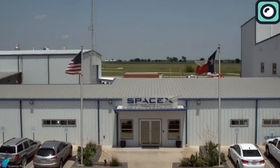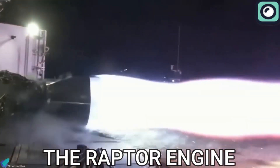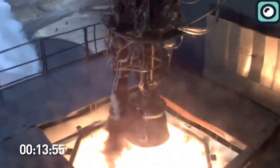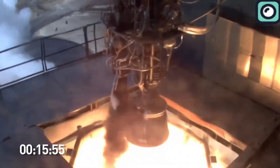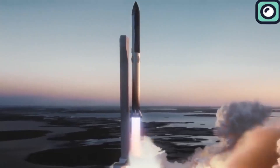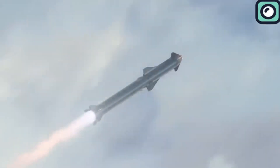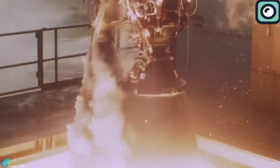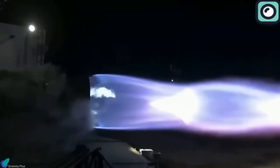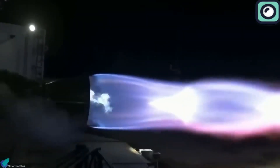SpaceX started the development of the Raptor engine in the early 2010s, with the intent to replace the Merlin engines used in their Falcon rockets. The Merlin engines, although highly successful, were limited in their capacity to support Musk's vision of interplanetary travel. The Raptor was conceived to be a more powerful and efficient engine, utilizing full-flow staged combustion technology.